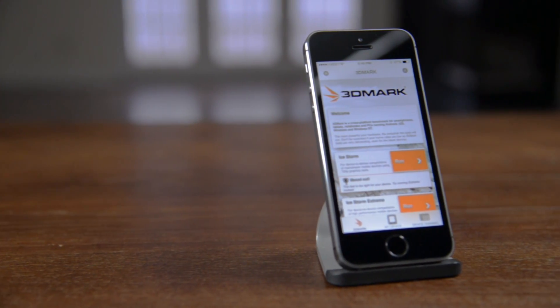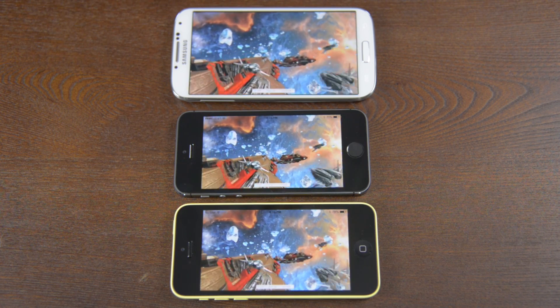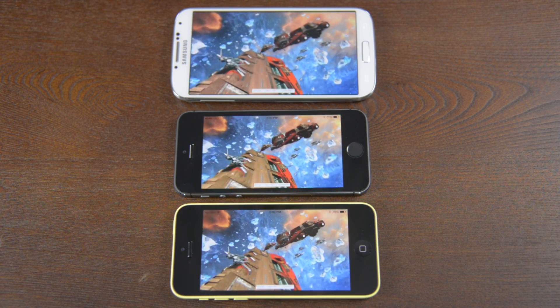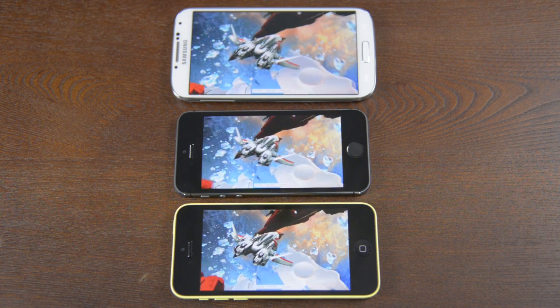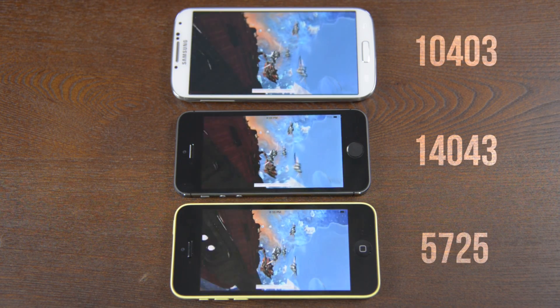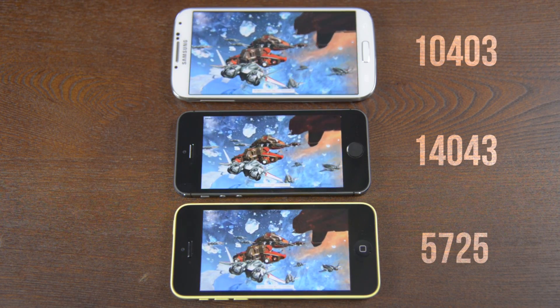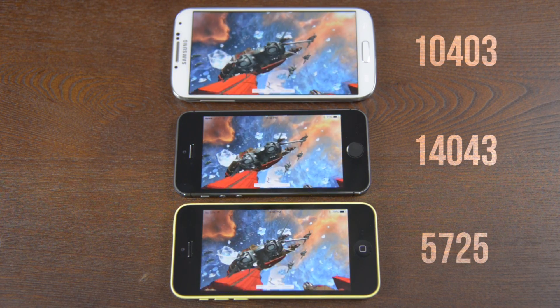Moving on to gaming benchmarks, we have 3DMark Unlimited. While this has a lot to do with the gaming horsepower of the phones, the GPU is used constantly to make sure the phone stays smooth, so a good score means a lot. Here the iPhone 5C falls behind quite a bit, with the Galaxy S4 putting in a good showing, however the iPhone 5S is still clearly on top.